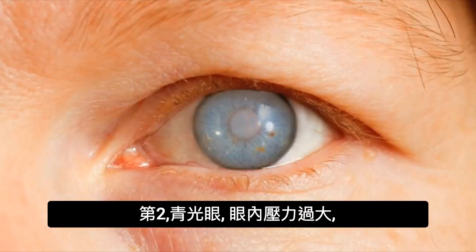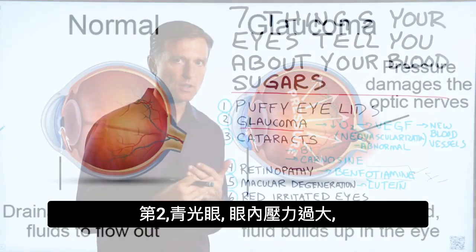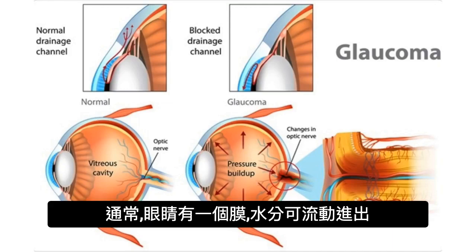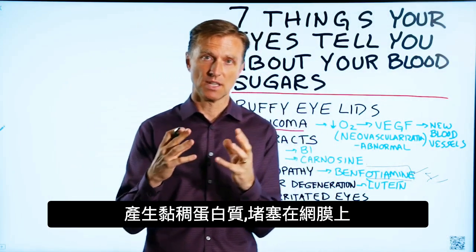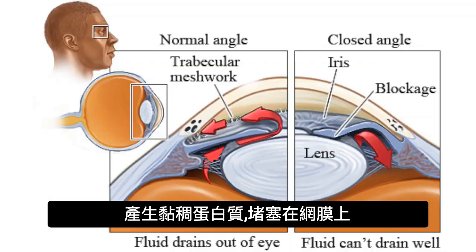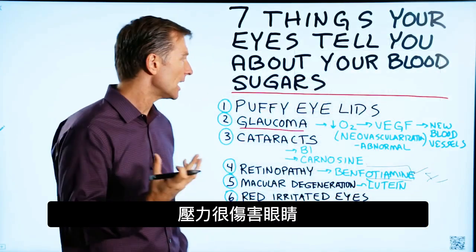Number two: glaucoma. Glaucoma is a problem where there's too much pressure in the eye — it's called increased intraocular pressure. Normally there's a membrane that allows fluid to go in and out of the eye. When your sugar is high, you get something called glycation, which are sticky proteins that plug up that mesh membrane, so the fluid and pressure starts backing up, and that pressure creates a lot of damage inside the eye.